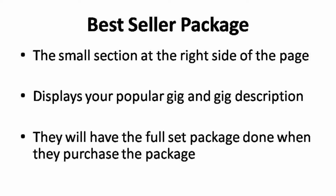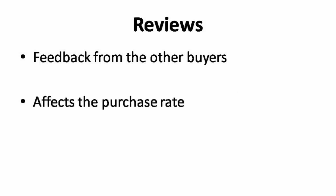The best seller package is the small section on the right side of the page. It displays your most popular gig, gig extra, and gig description — this would be a great way to encourage increased sales. When buyers click on it, the gig page opens with the gig extra selected for them. When you get feedback from other buyers, Fiverr will automatically display the feedback on your profile page. Positive reviews are like a magnet — you do not need to put in much effort to get buyers if you have plenty of positive reviews. When you deliver quality work, people will come to you automatically.